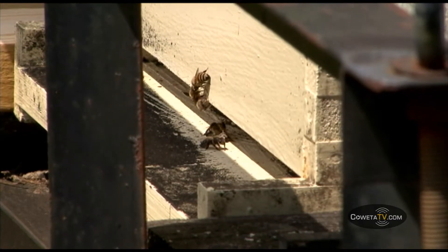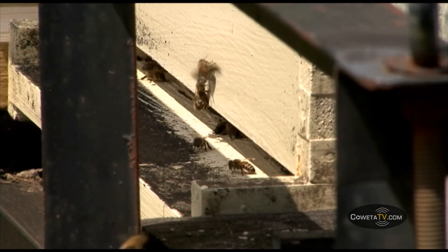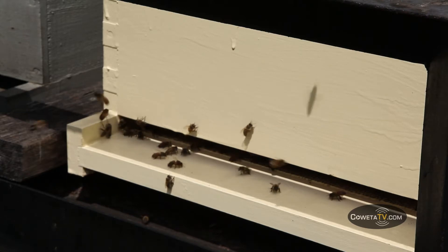Besides flying, what do bees do with their wings that's interesting? This time of year, as the hive gets hotter, they'll begin to stand at the entrance of the hive with their rear end in the air and fan and pull air through the hive — kind of like an attic fan. They also do that to dehydrate the honey, pulling air through the hive. Also, if a hive swarms and I catch a swarm and put it in a box, when the queen is in there, the girls will get out front and spread the pheromone out for the other bees to smell to say, 'Mama's here, come on home.' They use that for communication too.